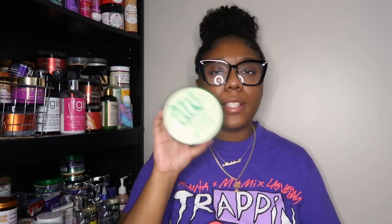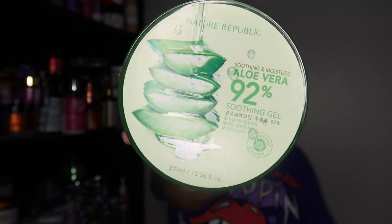Next I have the Nature Republic Smoothing & Moisture Aloe Vera — 92% aloe vera gel. I picked this up from Ulta a long time ago. I used it as a body oil, though I don't think that's how you're supposed to use it. I didn't like it that way. It was in my stash literally forever so I'm glad to see it go. Would I repurchase it? No.